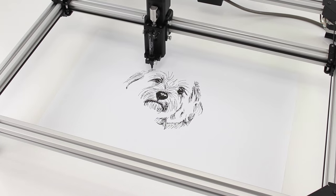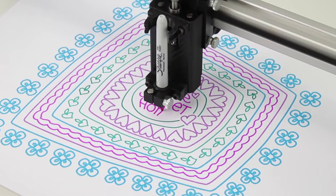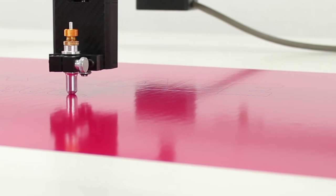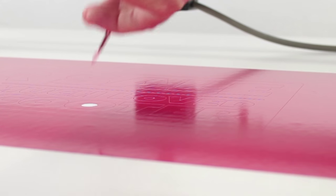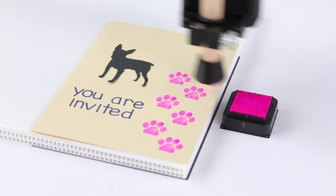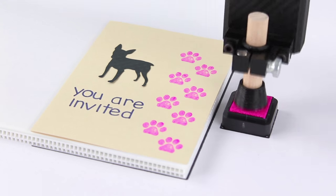Thule can draw — insert your favorite pencil or marker and create intricate drawings with ease. Thule can cut — the included knife allows you to quickly make decals and signs, just like professionals. Thule can stamp — a fun, unique feature with automatic re-inking.